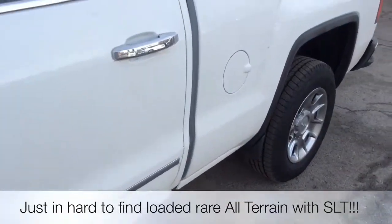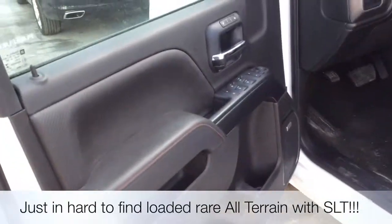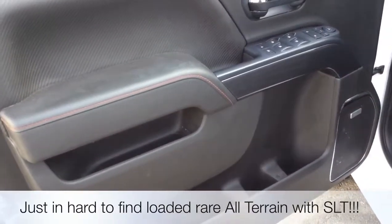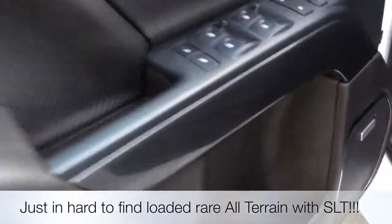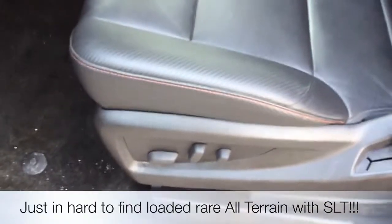Out of all the GMCs, this is my personal favorite because it's a rare find. You'll notice the red stitching there on the arm panel, seat memory, and the Bose emblem on the speaker. This vehicle has not been cleaned up.